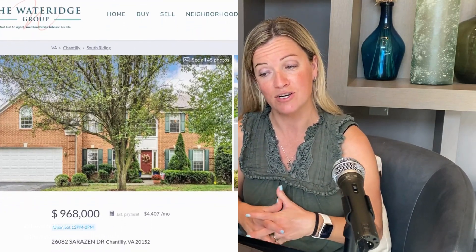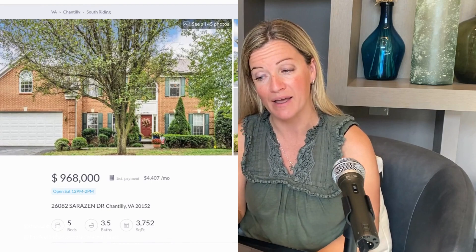Usually I talk about the property that went under contract the fastest, but this week we didn't have any properties go under contract in South Riding, so we'll move on to the property highlighted of the week, which is a new listing at 26082 Sarazen Drive.